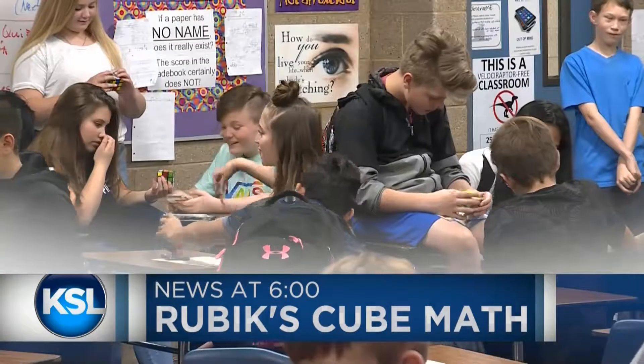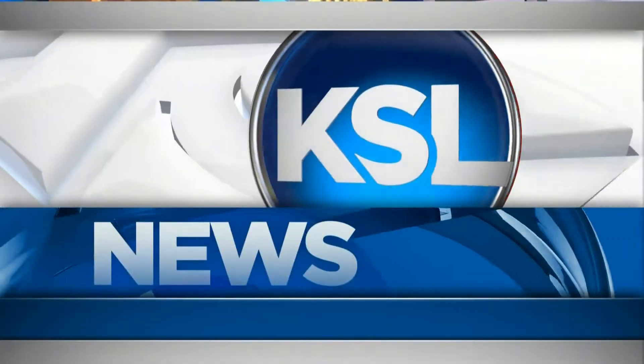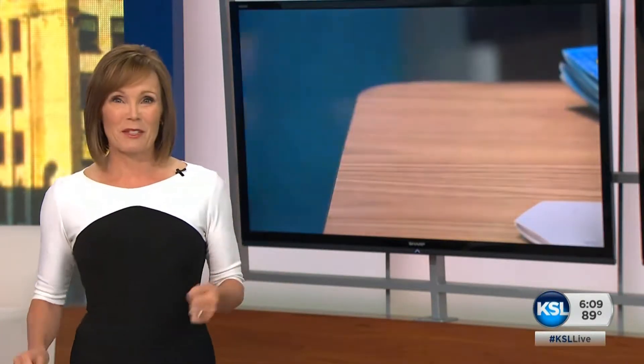The school where one math teacher was successful with this lesson — these stories and more tonight from your neighborhood. This is KSL News at 6. A local teacher is using math to teach his seventh grade students to solve something that's perplexed so many of us: a Rubik's Cube.